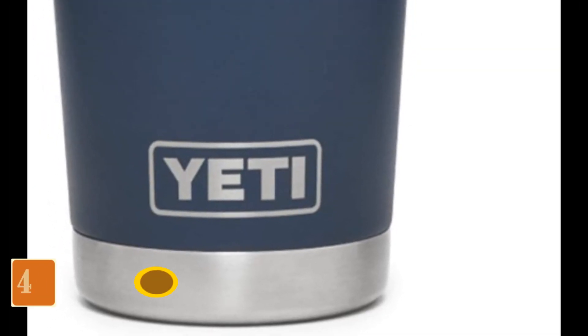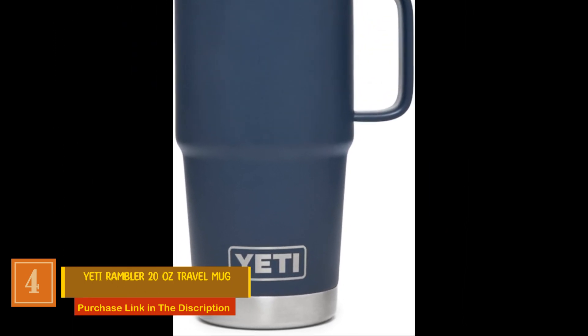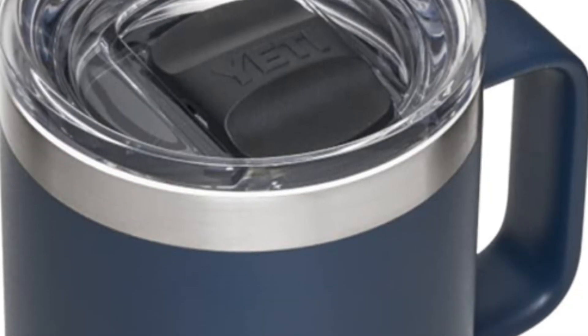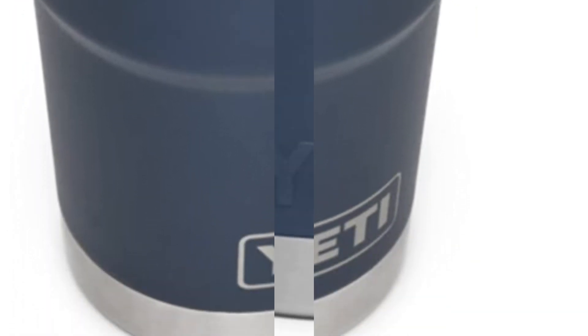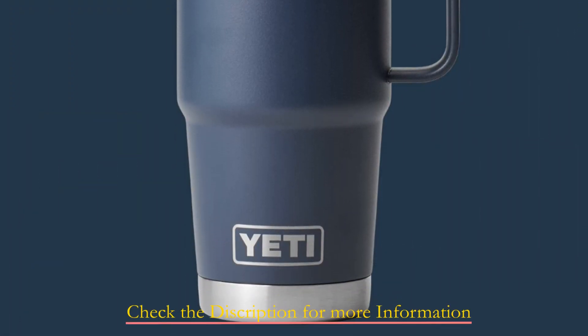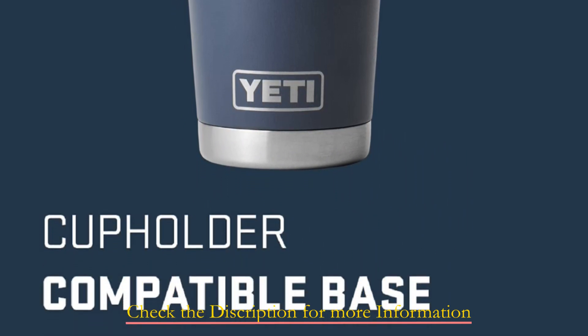Number 4: Yeti Rambler 20 Ounce Travel Mug. This travel mug is built to withstand whatever the road throws at it — designed for those who navigate potholes, quick turns, and backcountry trails, and it holds enough caffeine to satisfy even the most dedicated coffee drinkers. Crafted from tough 18-8 stainless steel, this travel mug is dent-resistant and capable of withstanding the occasional drop. Its double-wall vacuum insulation keeps your drinks frosty cold, ensuring your last sip is as refreshing as the first. Plus, it's dishwasher safe, because who wants extra chores?